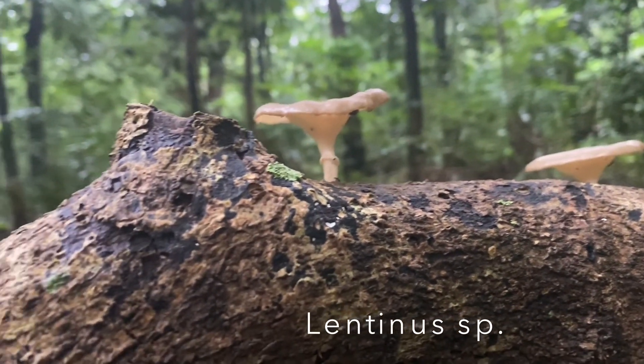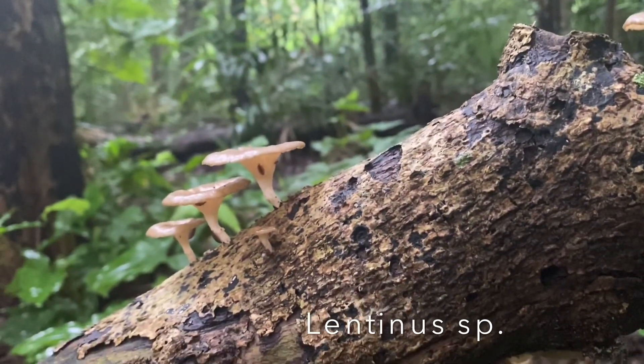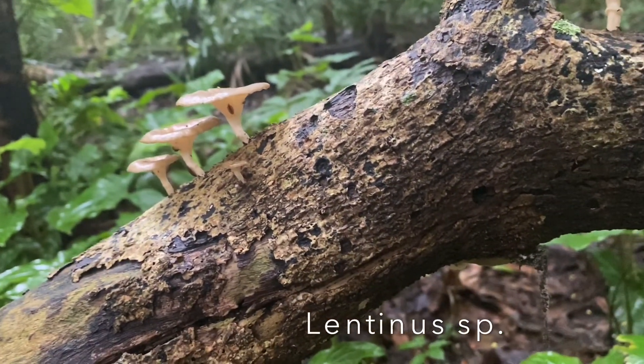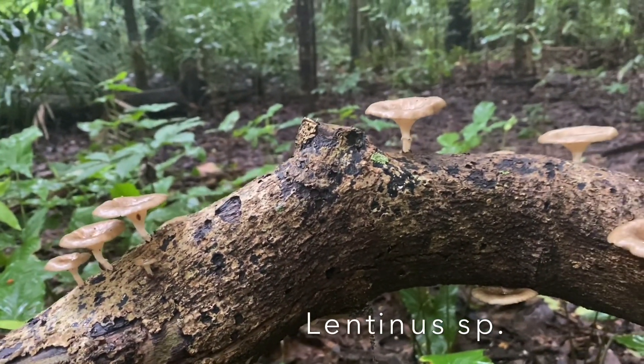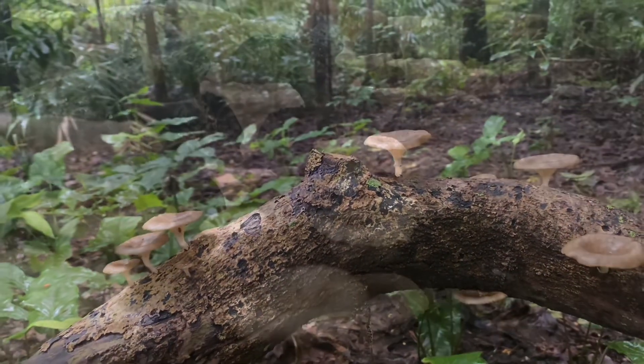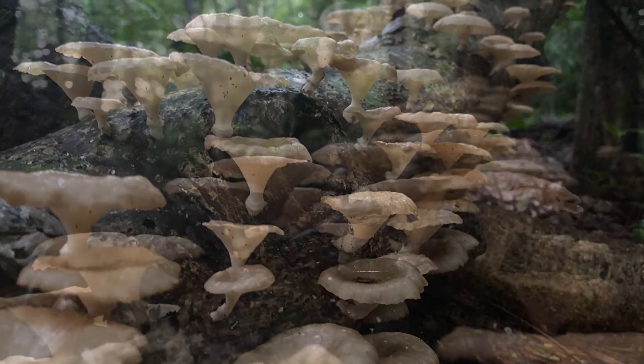Ini adalah Lentinus species. Sebenarnya bisa dimakan sih. Tapi karena sudah terlalu tua, jadi sebaiknya kita tinggalin aja di dalam hutan dan kita foto-foto aja. Soalnya kalau ditinggal juga sayang sih. Jadi mendingan kita coba photoshoot jamur sekarang.